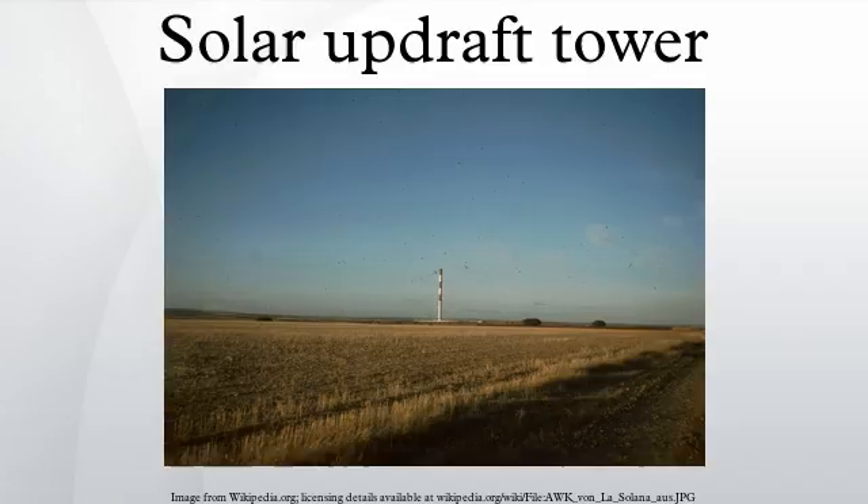Various materials were used for testing, such as single or double glazing or plastic. One section was used as an actual greenhouse. During its operation, 180 sensors measured inside and outside temperature, humidity and wind speed; data was collected on a second-by-second basis. In December 2010, a tower in Jinshan in Inner Mongolia, China started operation, producing 200 kilowatts. The 1.38 billion RMB project was started in May 2009 and intends to cover 277 hectares and produce 27.5 MW by 2013.